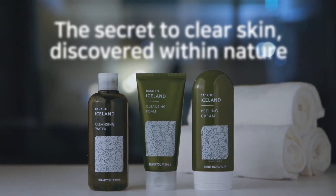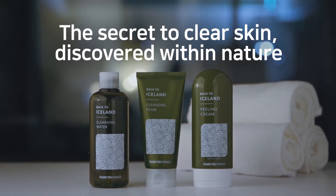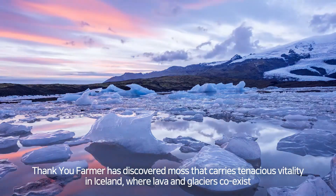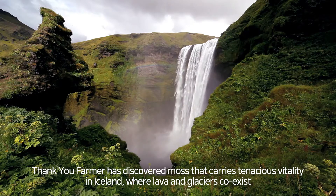The secret to clear skin discovered within nature. Thank You Farmer has discovered moss that carries tenacious vitality in Iceland, where lava and glaciers coexist.